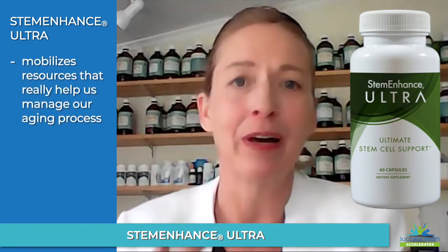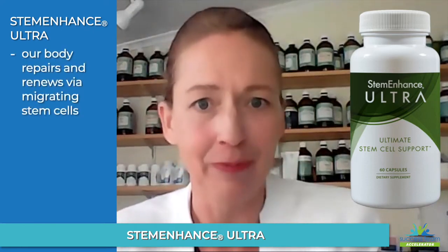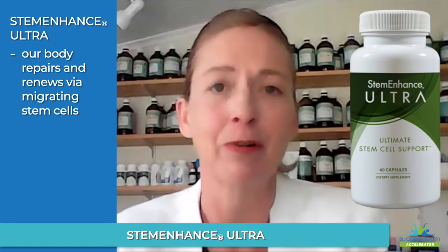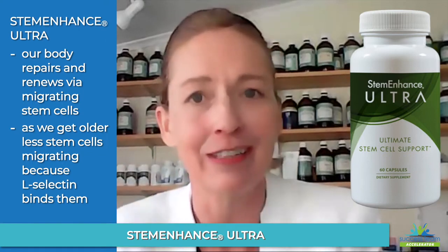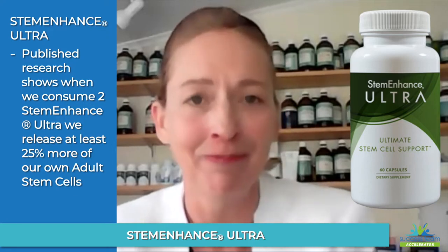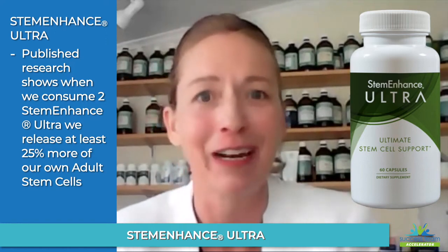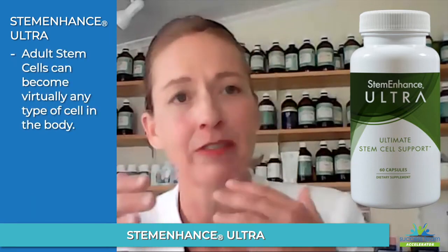Our body rebuilds and repairs itself via stem cells migrating around our body, and these stem cells as we get older don't migrate at such a rate. That's because there's a compound that anchors the stem cells in our bone marrow, and this gets stickier as we get older. There is published double-blind research that shows that when we take two capsules of Stem Enhance, we have at least a 25% increase in our own adult stem cell migration — estimated to be an extra four to nine million stem cells in migration.